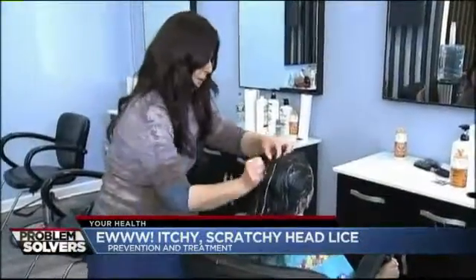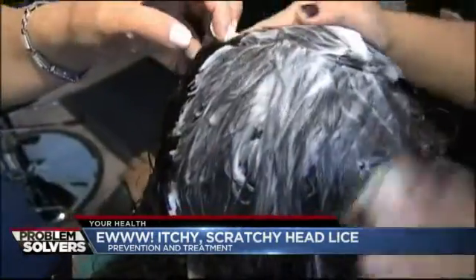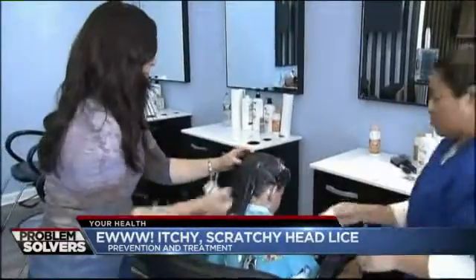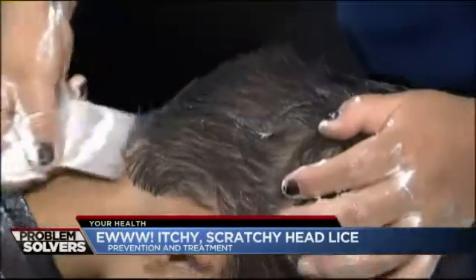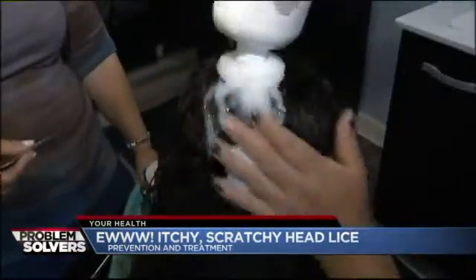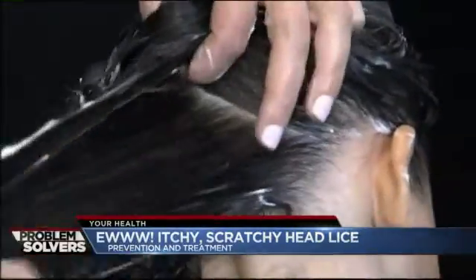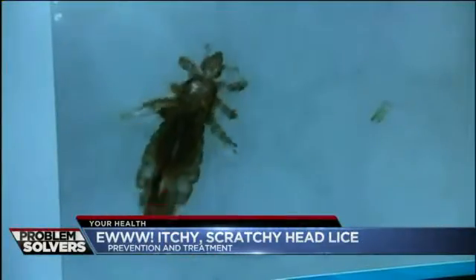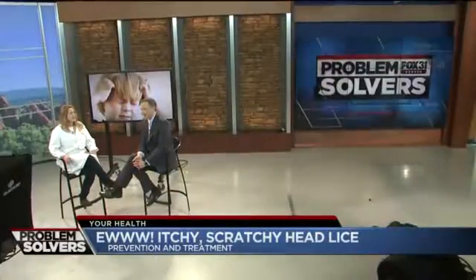But first, winter weather can bring all kinds of itches caused by dry skin, but it also tends to be a peak time for head lice. I know, it's gross — you probably don't want to talk about it, but if you've got kids, you've got to know about it. The most common victims scratching their heads are our kids. According to the CDC, an estimated 6 to 12 million infestations happen every single year in the U.S. among kids from ages 3 to 11. The Fox 31 Problem Solvers — we solve problems whether they're nice or gross, like head lice.